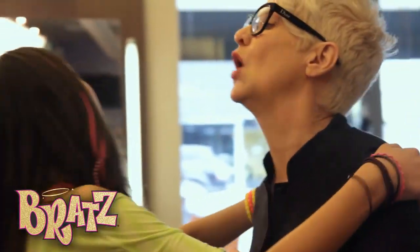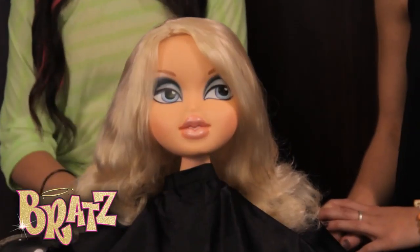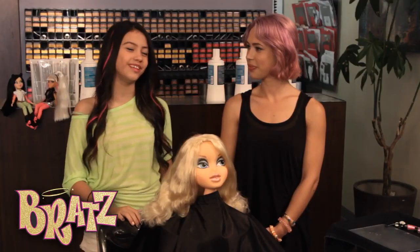But do you mind if I talk to some of the girls on your team? Absolutely, enjoy. Chloe, Brie, it's so nice to meet you. So nice to meet you too. Chloe here is always up for trying a cool new look. What do you say we give her hair some funky new color just like in the Bratz neon runway line?